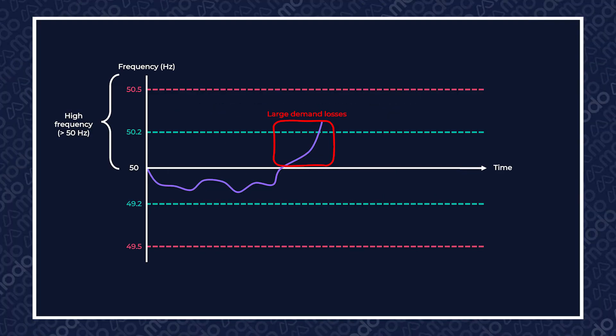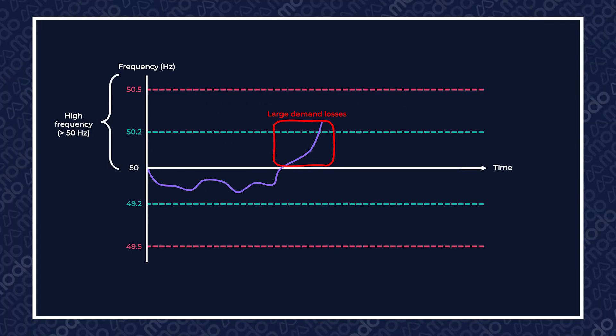In November 2021, the ESO launched a high-frequency DC service to run alongside the low-frequency service, and it basically does the opposite. At times of large demand losses, which might cause frequency to rise, BESS is called upon to import or absorb power rapidly in order to return frequency to nearer to 50 hertz.